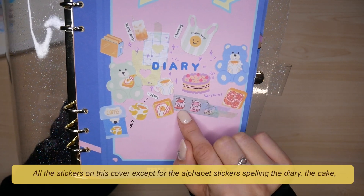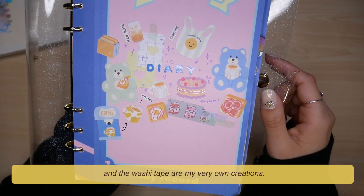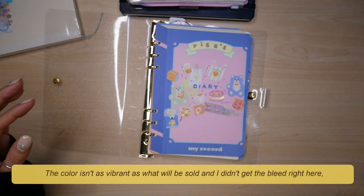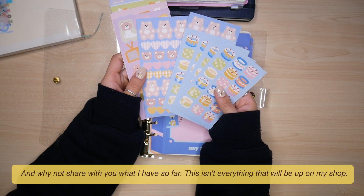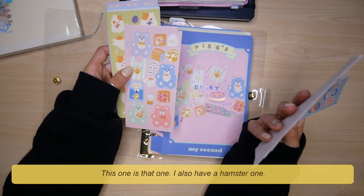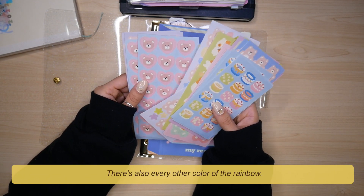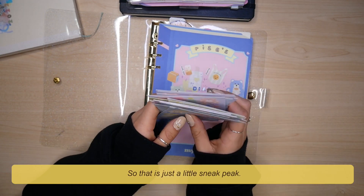I'm not sure when the shop update will be yet. All the stickers on this cover except for the alphabet stickers spelling 'the diary,' the cake, and the washi tape are my very own creations. These ones were actually a test — the color isn't as vibrant as it will be sold and I didn't get the bleed right here, but it's all fixed in the final product. This isn't everything that will be up on my shop; there will be much more. I also have a hamster one, heart bears, and more colors — this one is pink but there's also every other color in the rainbow and a regular bear sticker.